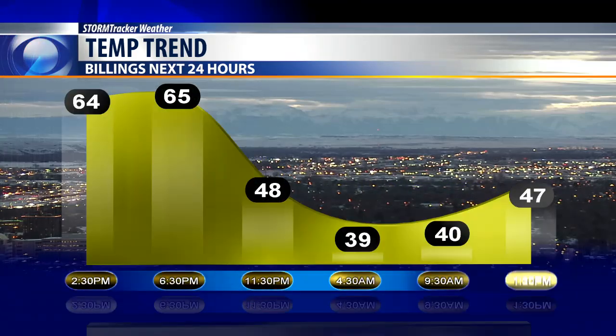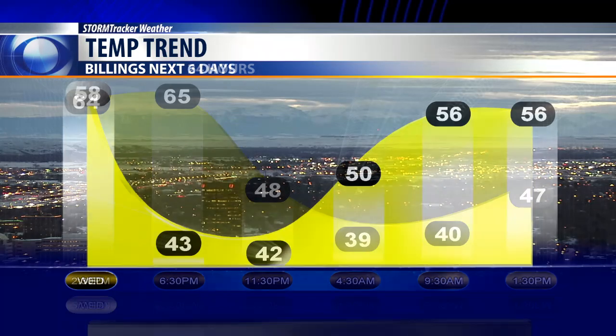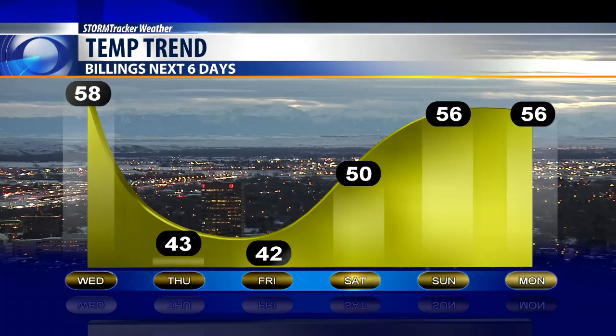Meanwhile, temperatures are going to be 64 degrees next hour, 65 at 6:30, cooling back down into the upper 30s by 4:30 in the morning, and back up to 47 degrees about this time tomorrow afternoon. We'll see a high on Wednesday at 58 degrees, back down into the low 40s on Thursday and Friday, and back to the 50s as we head into the beginning of next week and the weekend.